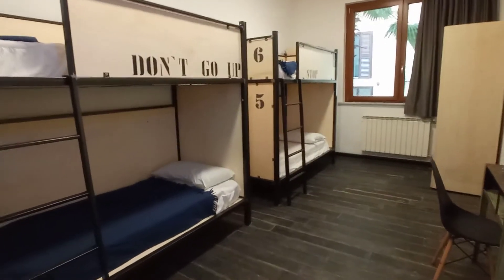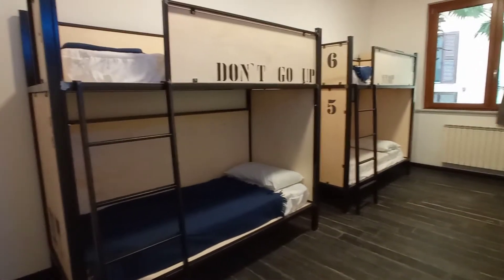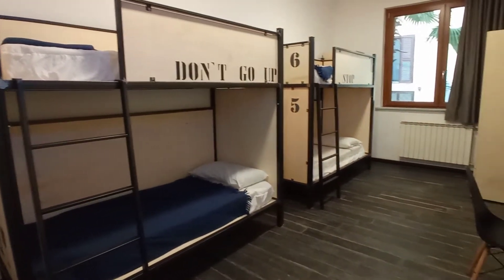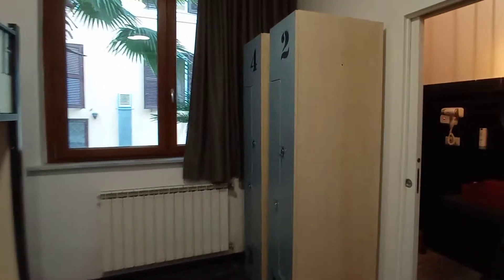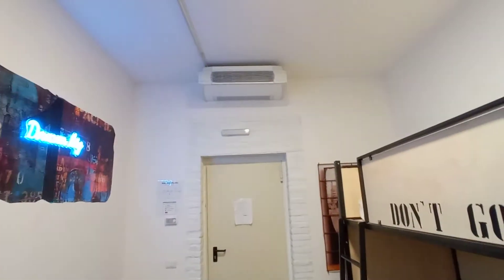Bedroom number 3. Here we have 4 beds, a tiny desk, television, two wardrobes, and an air conditioning unit.